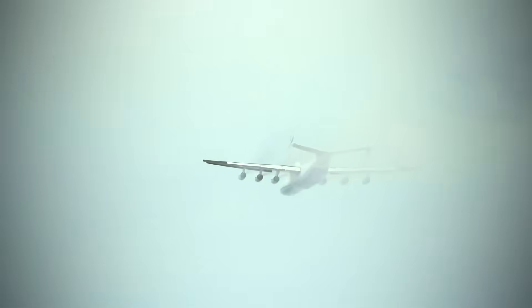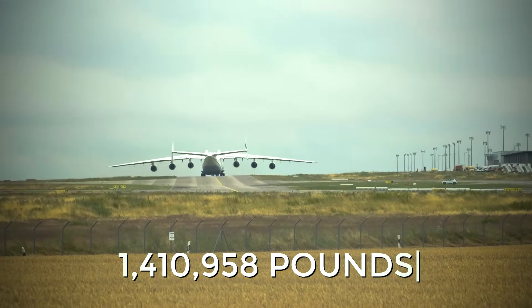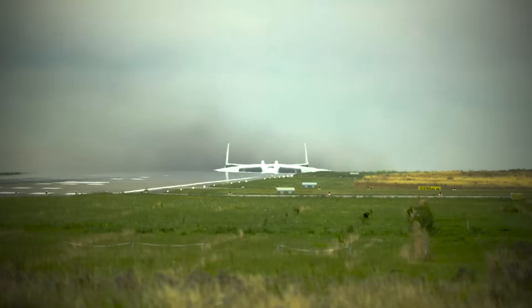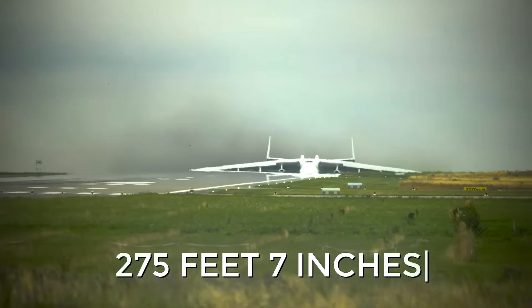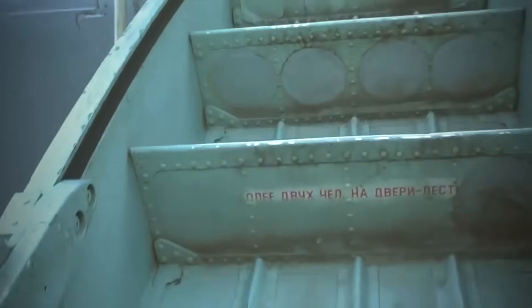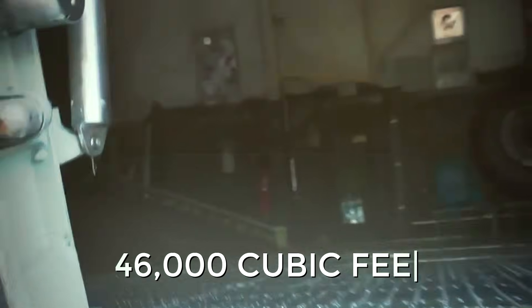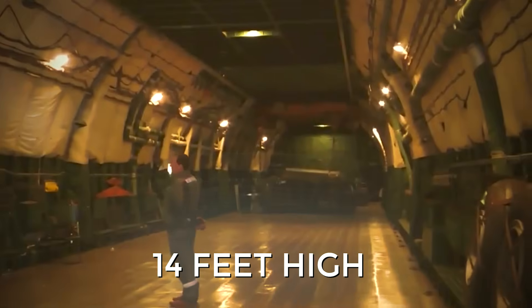The numbers sound like an exaggeration, but this is literally how it is. The maximum takeoff weight is 1,410,958 pounds — still a world record. The wingspan is 290 feet, the length is 275 feet 7 inches, and the height is 59 feet 5 inches. Inside, the cargo deck has a volume of about 46,000 cubic feet, is 142.2 feet long, 21 feet wide, and 14 feet high. It could easily accommodate diesel locomotives, generators weighing nearly 300,000 pounds, and entire wind turbine blades.